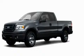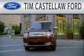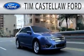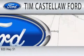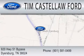We invite you to contact us today to learn more about this vehicle. Tim Castle Law Ford is dedicated to doing everything possible to ensure that the experience you have selecting your next vehicle is as pleasant as possible. We are located at 920 Highway 51 Bypass in Dyersburg.